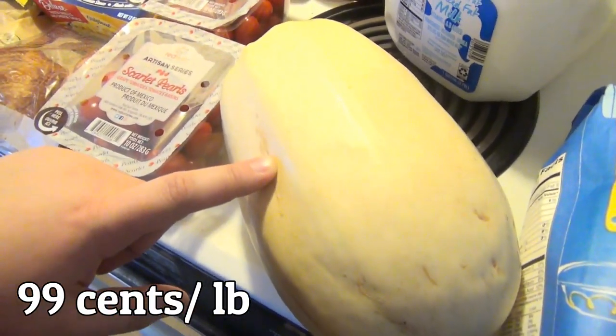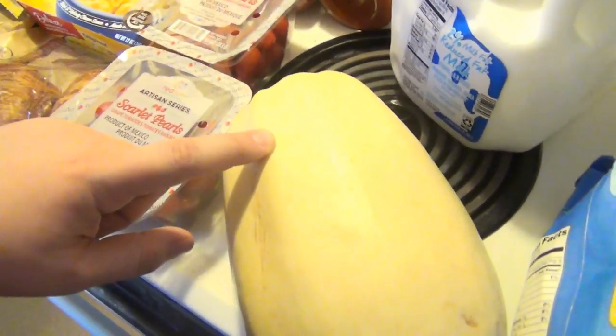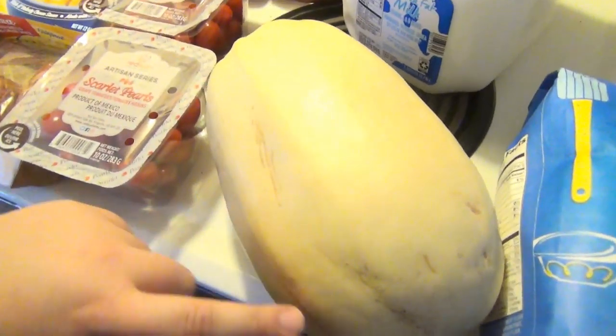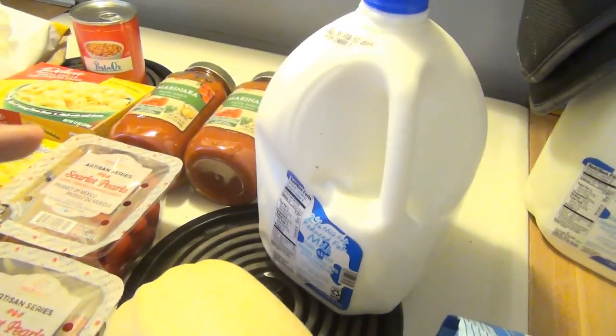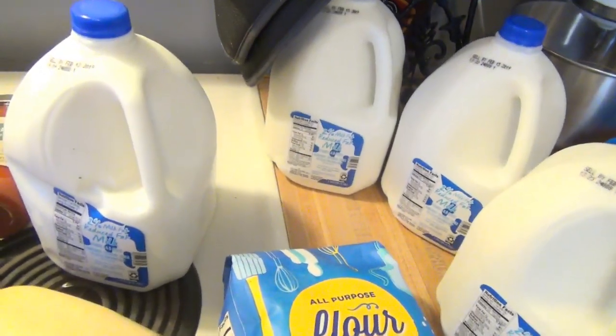99 cents for another spaghetti squash. Andy said he's going to eat spaghetti squash instead of noodles, but that's my spaghetti squash — I really like it — so I wanted to make sure we had enough. Milk was $1.49 and we picked up four to get us through to the end of the two weeks.